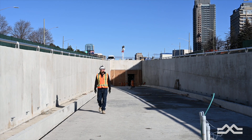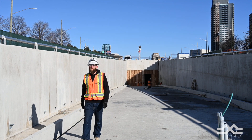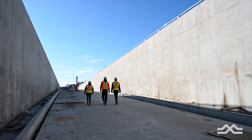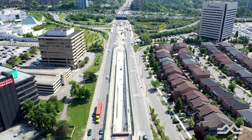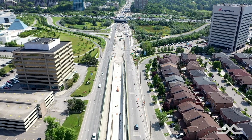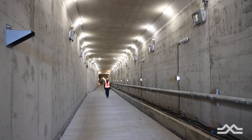On either end of Science Center we have a portal which connects the at-grade section to the station itself. The west side is shorter due to the road elevations. On the east side when you come out, you'll come out just at the end of the DVP. There's a main entrance into the station box itself and a pedestrian tunnel into the future bus terminal.